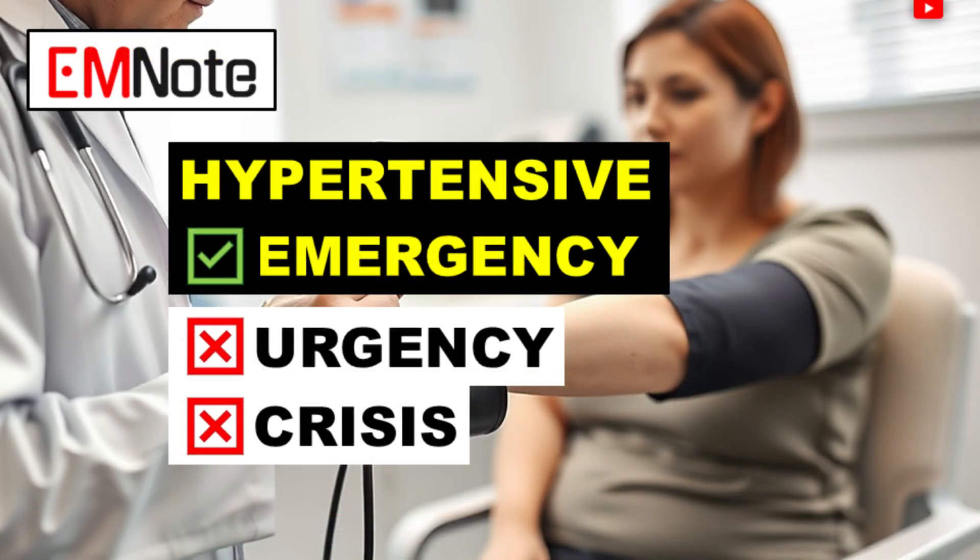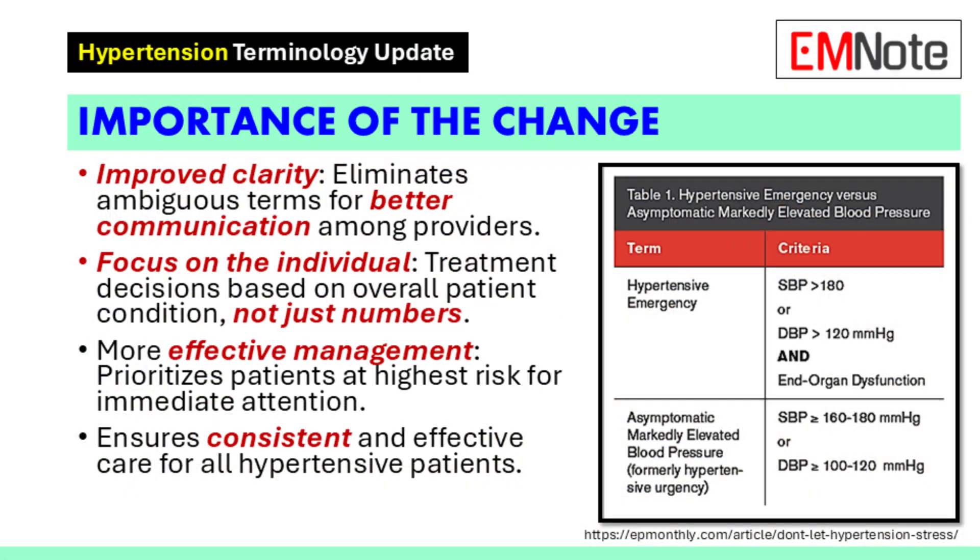Hey everyone, keeping up with new guidelines can be a real challenge — but it's so important. So let's take a look at the new AHA 2024 guidelines. There are big changes to how we talk about hypertension.